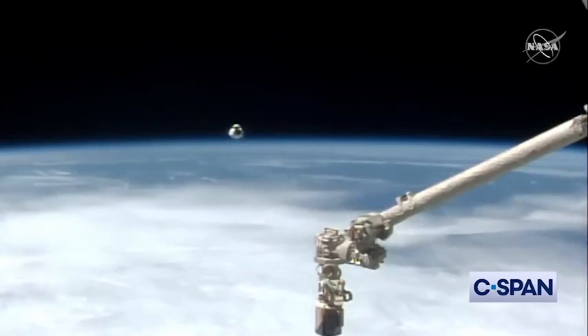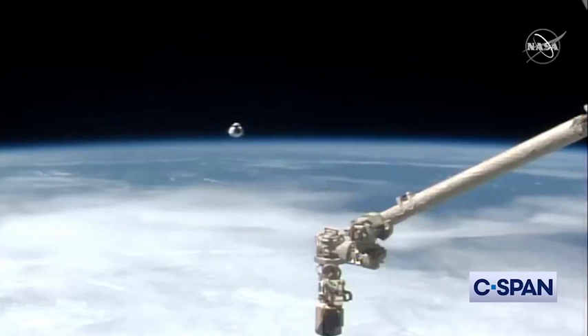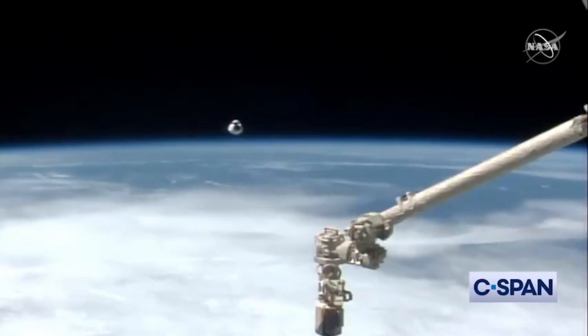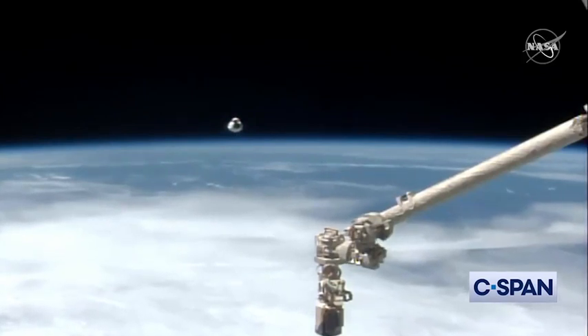Houston Station, I'm in 1.104 Crew Dragon Approach and Retreat Monitoring. Houston copies, and we were ready for that as well.